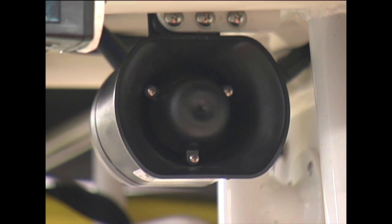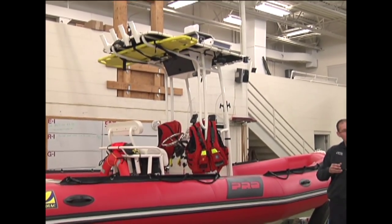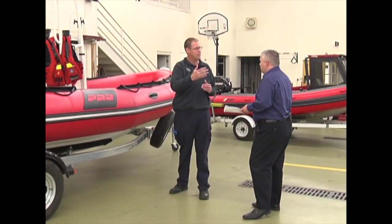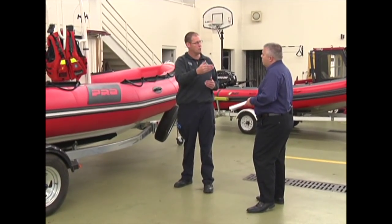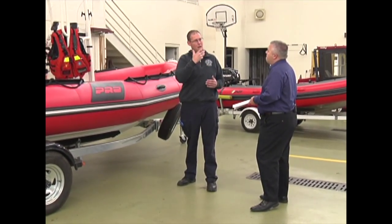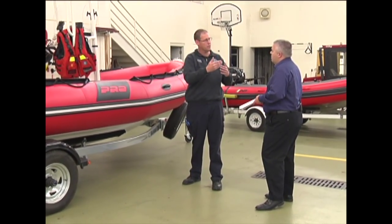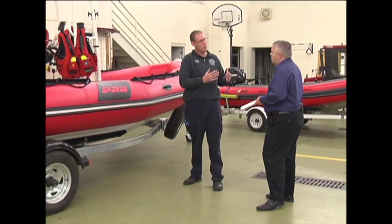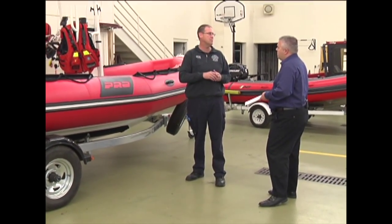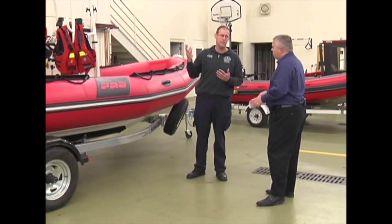Another item we added is a siren package — not because we need a siren to move people over, but because it comes with a PA system, which is what we were really looking for. It gives us the ability to give clear instructions to another boat. For example, we've come across situations where we're approaching a boat in trouble and they don't have their life jackets on. I want to be able to broadcast before I even get to them. Also, the closer we get to the dam, the harder it is to hear over the roar of the water, so an amplified PA system is a very important tool.